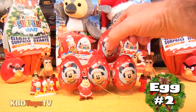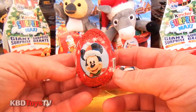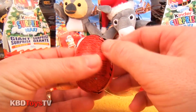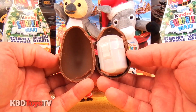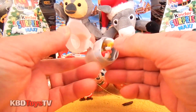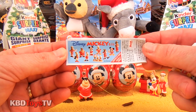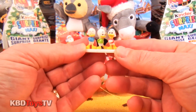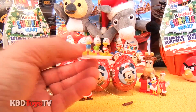Alright, let's move on to egg number two. I wonder what this Mickey Mouse surprise egg is hiding inside. Let's open it up and find out. And it looks like we have another Huey, Dewey and Louie Christmas tree ornament.